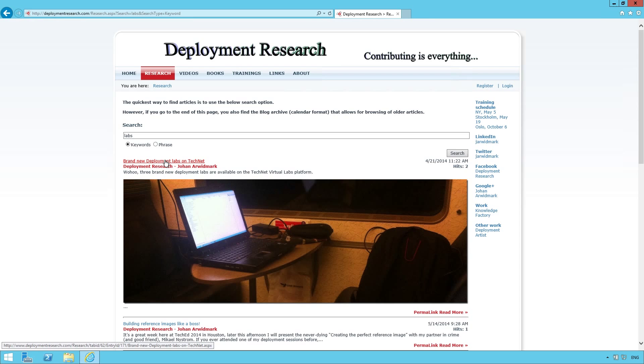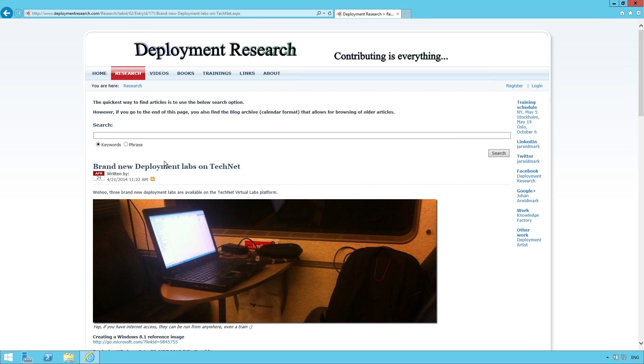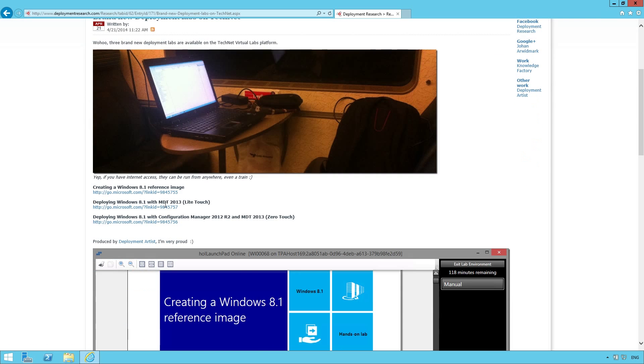This is the lab area. The cool thing about these labs — they are not only available here, they are actually available online as well. And if you go to my blog, here are the links to the same labs on TechNet Virtual Labs, so you can run them as many times as you like. All three labs are available.